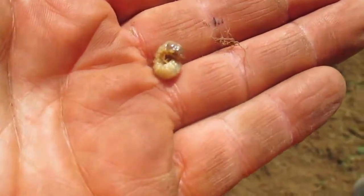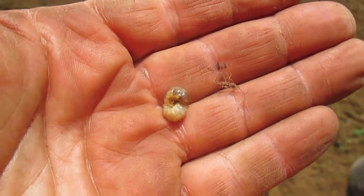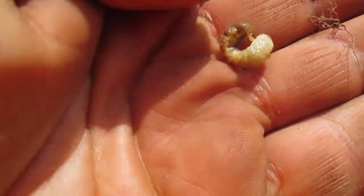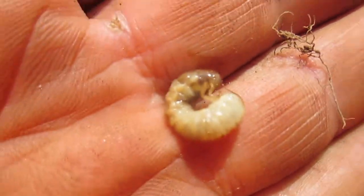Hi, this is Tom Grush from Grush's Lawn Service. You can see we're doing a little bit of lawn restoration work here and we've got grubs. Grubs are starting to grow here. They're active now.